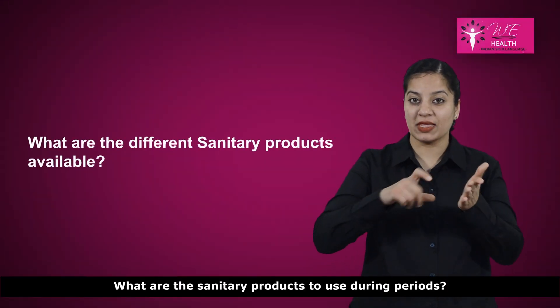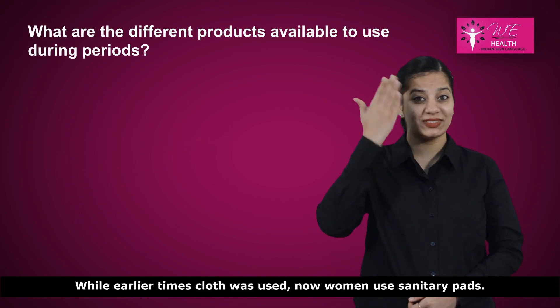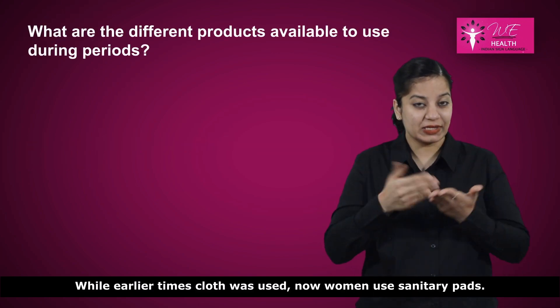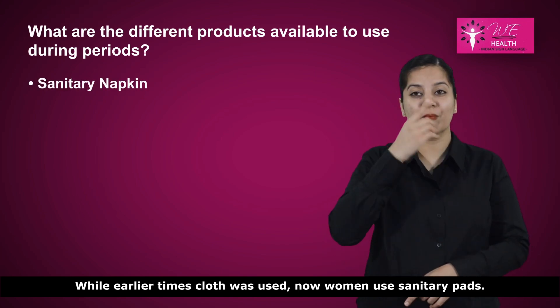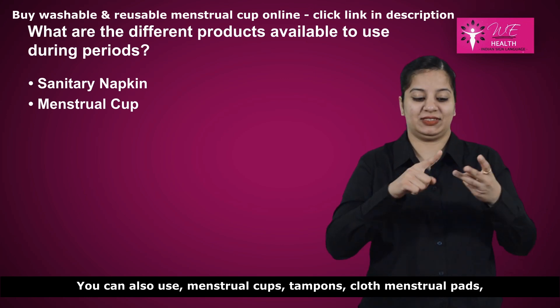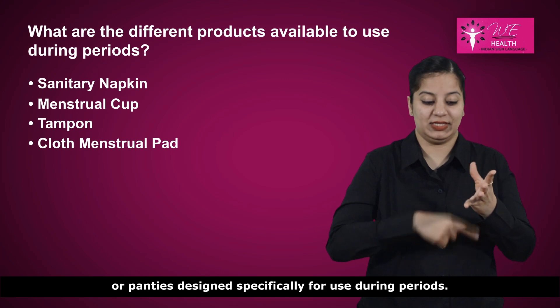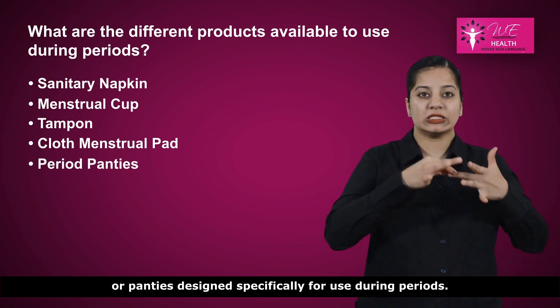What are the sanitary products to use during periods? While earlier times cloth was used, now women use sanitary pads. You can also use menstrual cups, tampons, cloth menstrual pads, or panties designed specifically for use during periods.